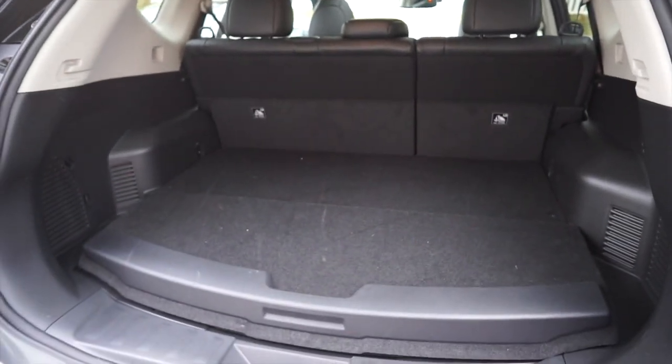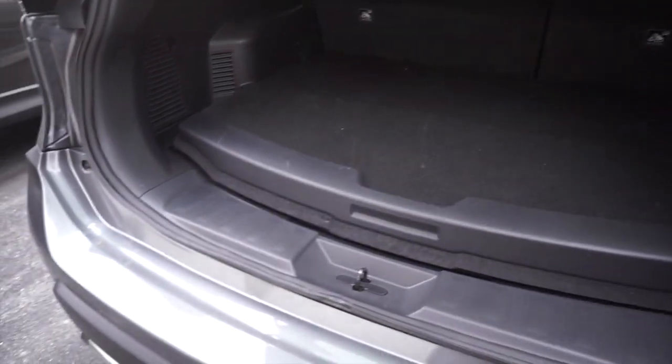Now let's talk cargo space. If you've got an SUV, it's because you want cargo space. This model isn't equipped with the third row, but one thing to think about with a hybrid vehicle is that the battery has to go somewhere — usually at the expense of something. In this case it's the rear, but you'd be surprised how little room it actually takes up. There's a small raised lip because of where the battery is.